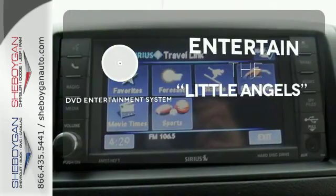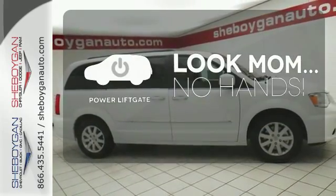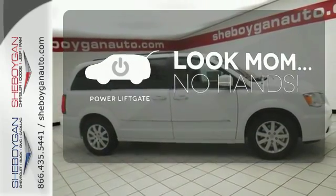The DVD entertainment system is perfect for your sweet little angels. Enjoy the hands-off ease of rear door operation with the power liftgate.